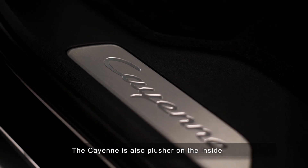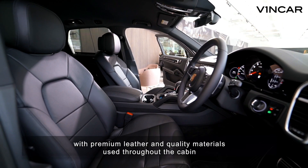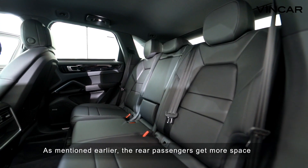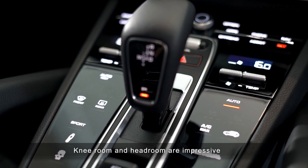The Cayenne is also plusher on the inside, with premium leather and quality materials used throughout the cabin. As mentioned earlier, the rear passengers get more space. Knee room and headroom are impressive!